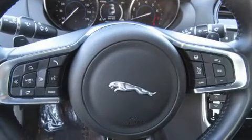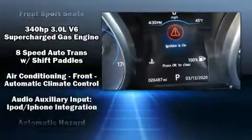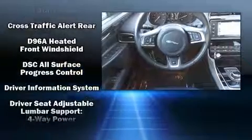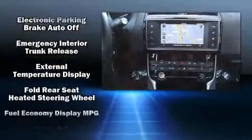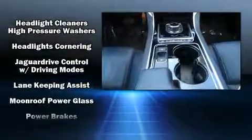Jaguar also prioritized safety and security by including head curtain airbags, traction control, brake assist, a security system, an emergency communication system, and four-wheel disc brakes with ABS. You'll never lose visibility with rain-sensing wipers, which activate automatically when the drops start to fall.